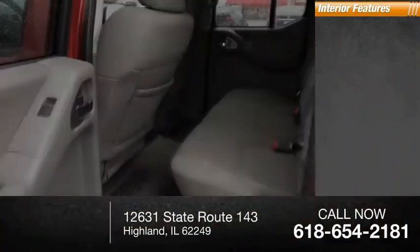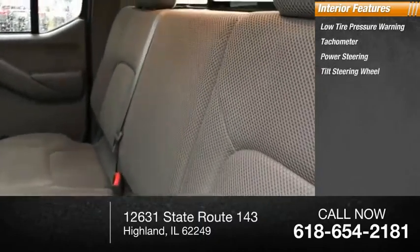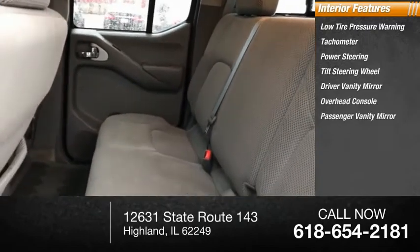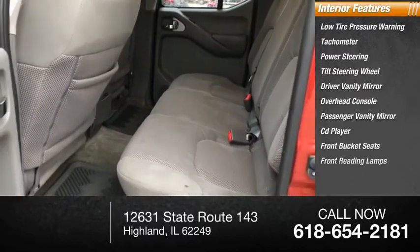Inside you'll find low tire pressure warning, tachometer, power steering, tilt steering wheel, driver vanity mirror, overhead console, passenger vanity mirror, CD player, front bucket seats, and front reading lamps.